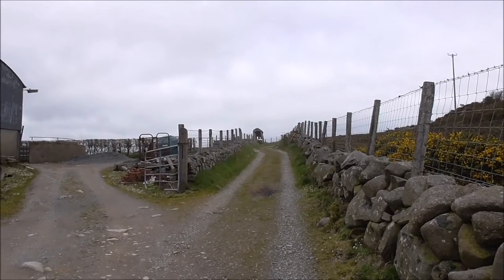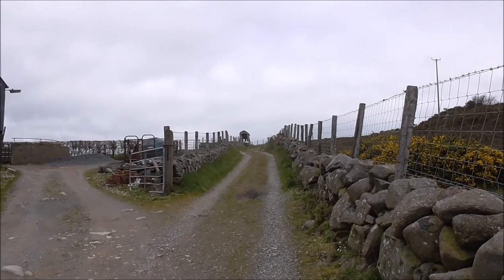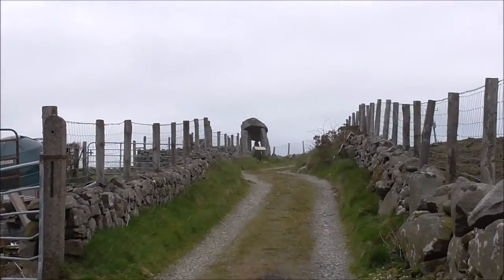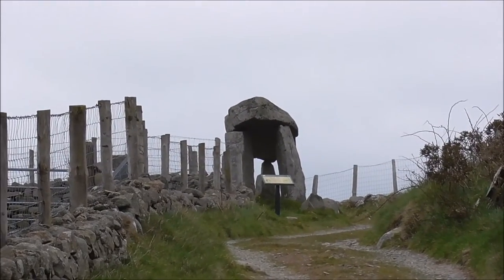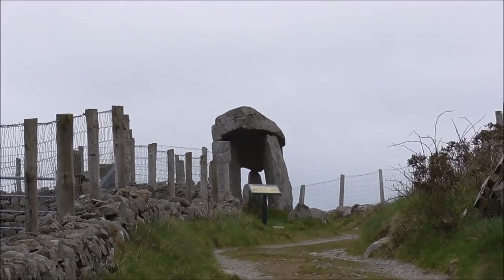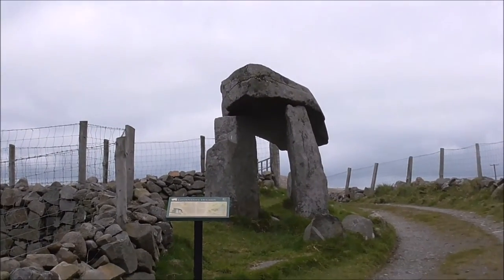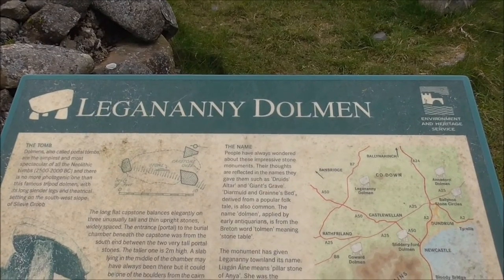I can actually remember my father and mother, about 50 years ago, talking about this place. But I've never ever been. And I just lived down the road for my first 17 years down in Banbridge. So here's the Leganany Dolmen.